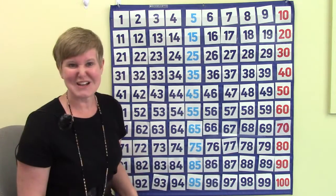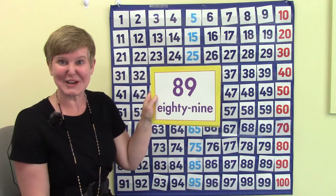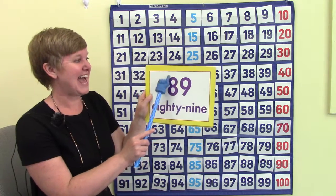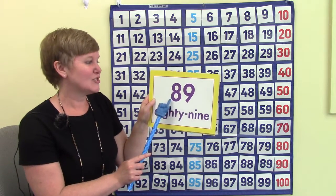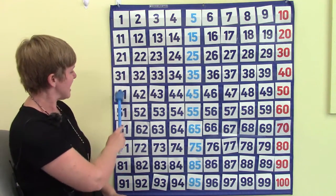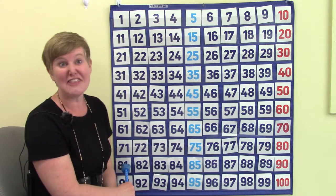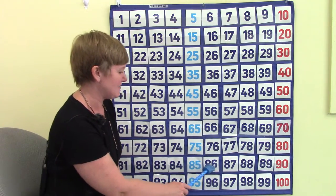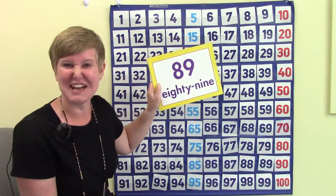So if we were looking for the number 89 on our chart, where would we look? Remember that the number 89 has eight groups of 10 and nine ones, so we're going to look in the row with all of our 80s. I look down the left side until I find 81, and now I'm going to look across that row: 81, 82, 83, 84, 85, 86, 87, 88, and 89. We found it.